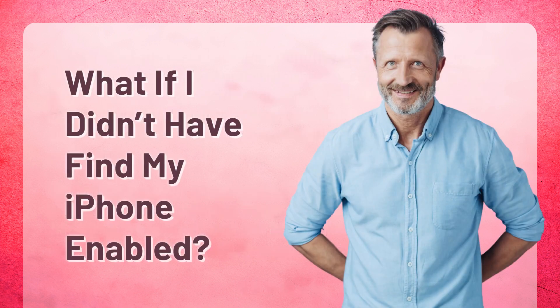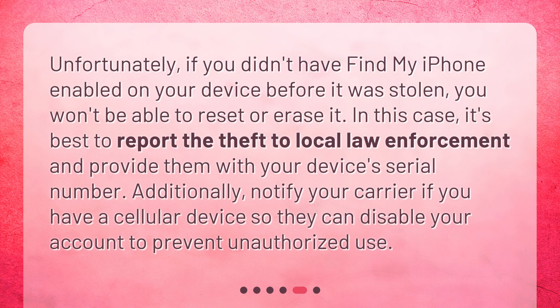What if you didn't have Find My iPhone enabled? Unfortunately, if you didn't have Find My iPhone enabled on your device before it was stolen, you won't be able to reset or erase it. In this case, it's best to report the theft to local law enforcement and provide them with your device's serial number. Additionally, notify your carrier if you have a cellular device so they can disable your account to prevent unauthorized use.